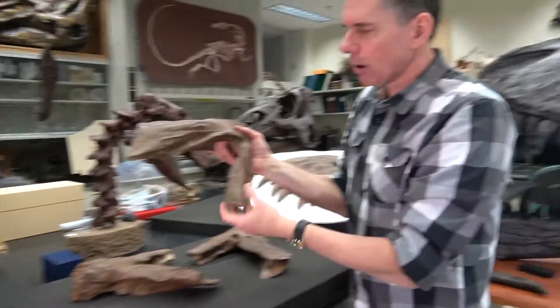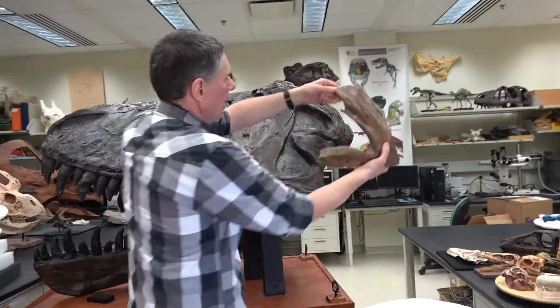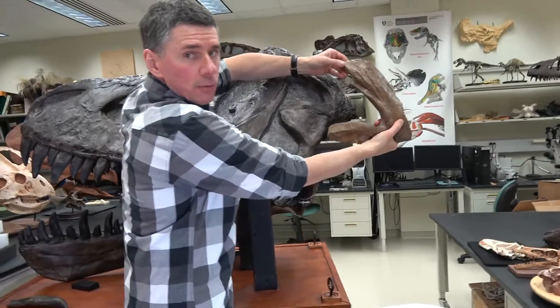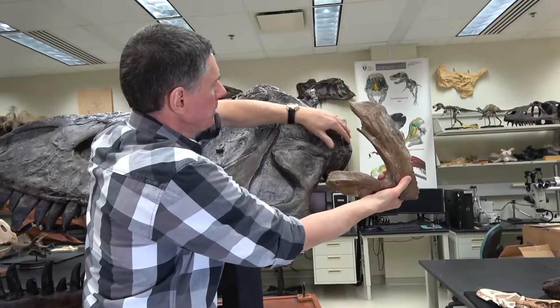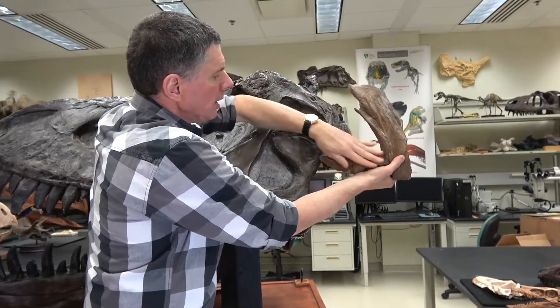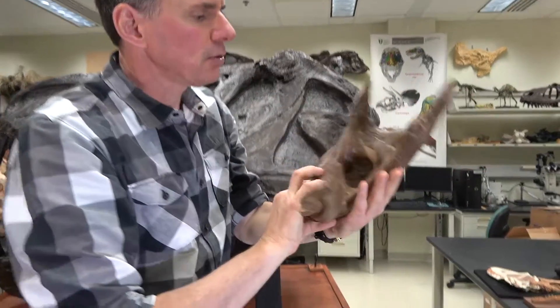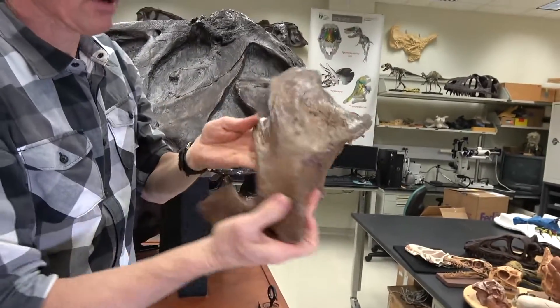This bone right here is called the squamosal, and it's from the back part of the skull. It sits right around in here, and this part is going to be equivalent here to receive this process from the postorbital. This flange right here is equivalent to this portion. Again, beautiful bone texture all the way around — just a very important specimen for us.